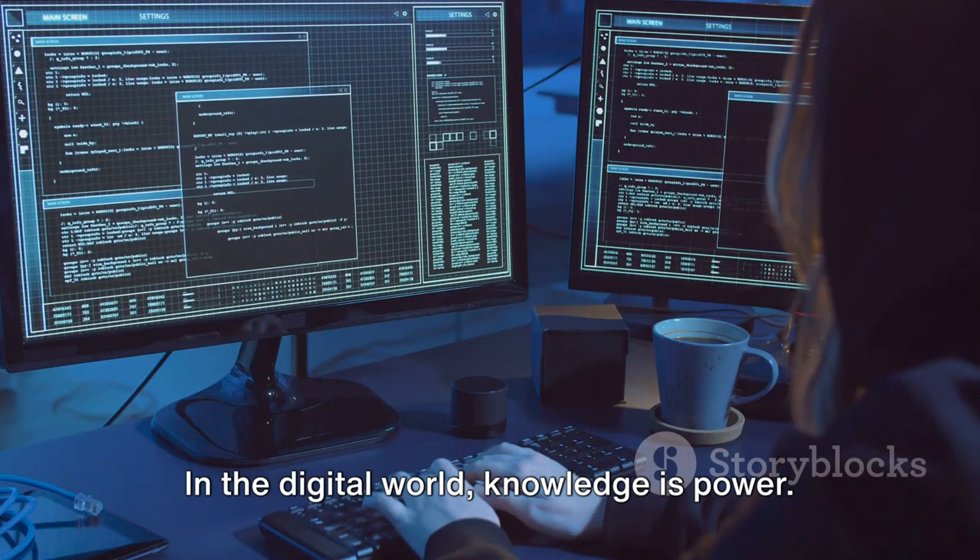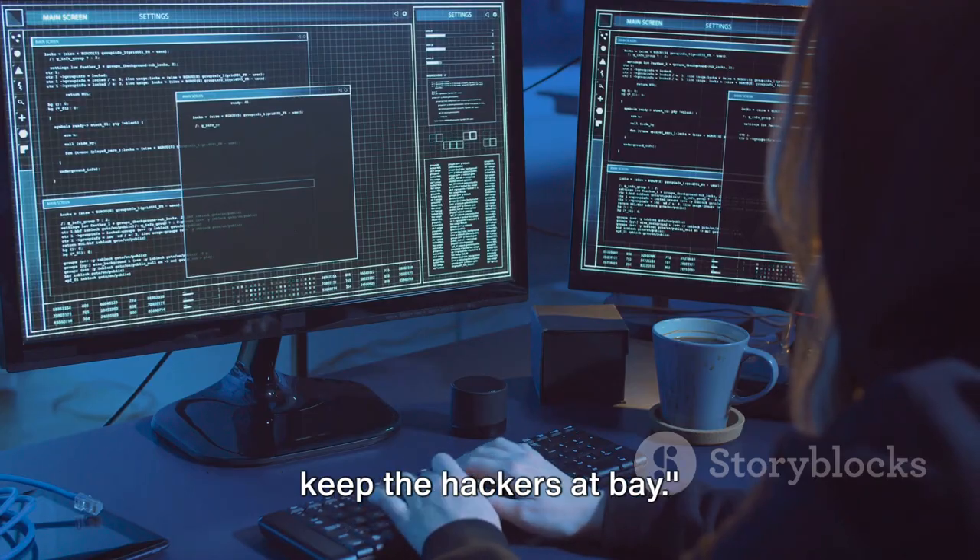In the digital world, knowledge is power. Stay informed, stay alert, and you can keep the hackers at bay.